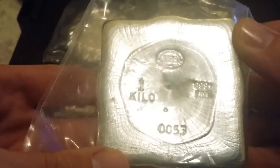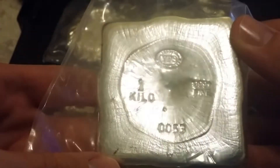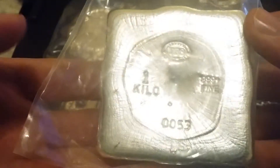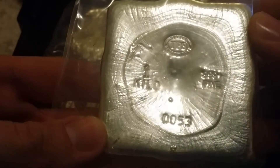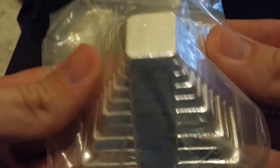One kilo. Crazy pour lines. Very, very neat.